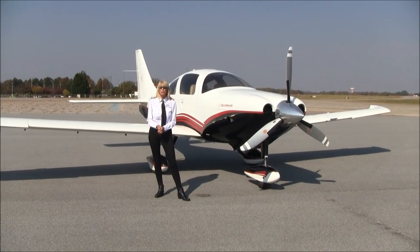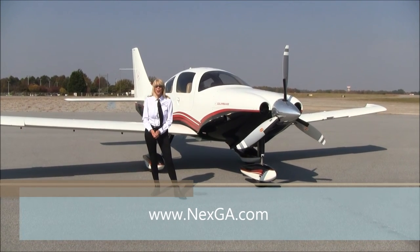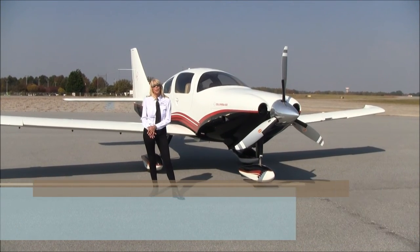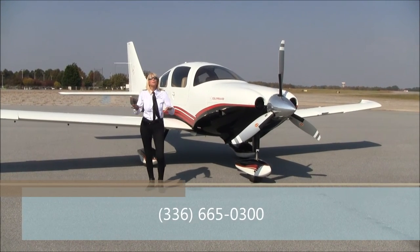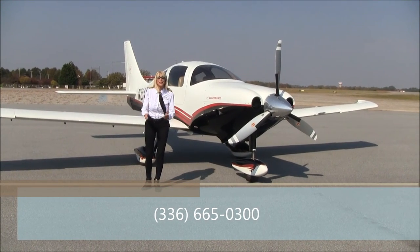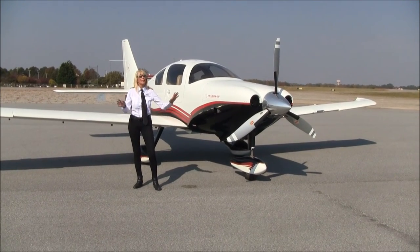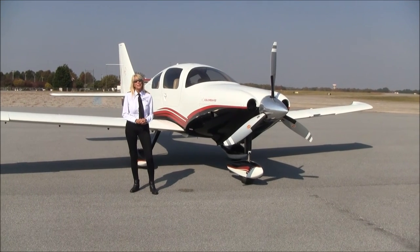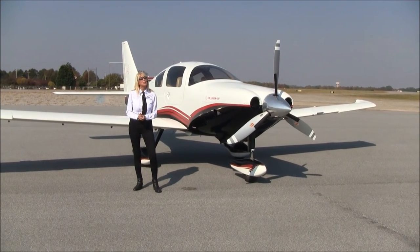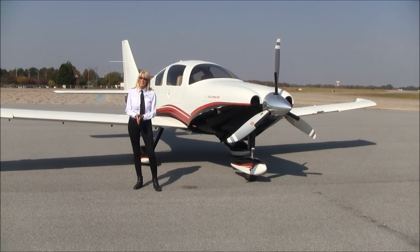We invite you to call us here at NEXT GA Aircraft at Piedmont Triad International Airport. You can check us out online at nextga.com or give us a call at 336-665-0300. Even better than that, come see us here in Greensboro, North Carolina. I see a lot of these airplanes — I get excited about all of them — but these Columbias, this one in particular, it's exceptional. Come check it out and see if this bird is for you. For NEXT GA Aircraft, I'm Mary Kay Buehler. Thanks so much for watching. We'll see you next time.